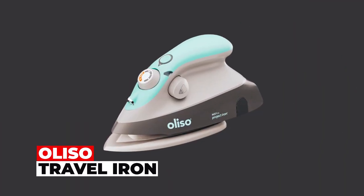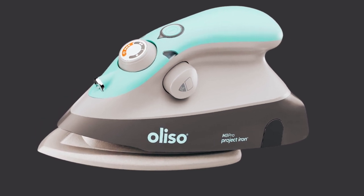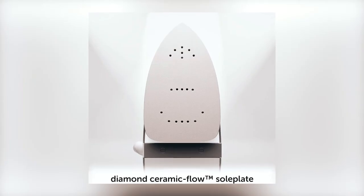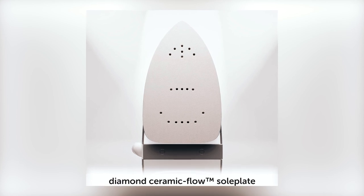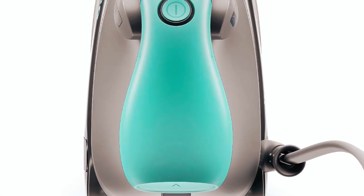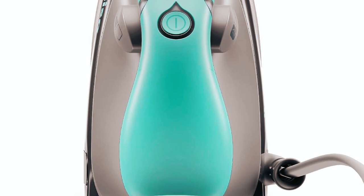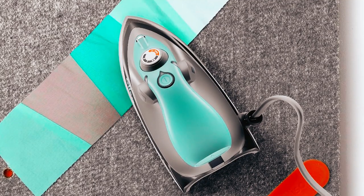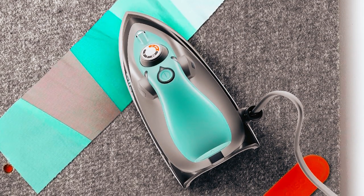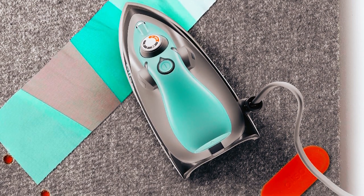Aliso Travel Iron: Experience the might of a full-sized iron in the palm of your hand with the Aliso Travel Steam Iron, boasting 1,000 watts of power and a ceramic soleplate. This compact iron is a powerhouse for wrinkle removal. The 2-inch detailer tip handles intricate work, and the LED ProLite ensures optimal visibility. The fabric selector adapts to various textiles, while the diamond ceramic flow soleplate effortlessly glides over your clothes.